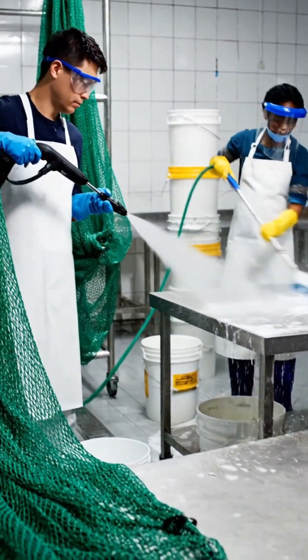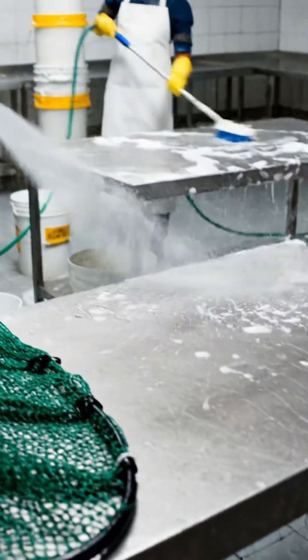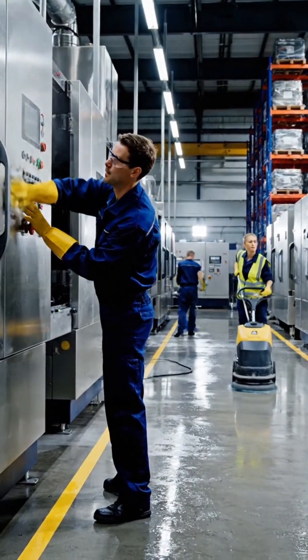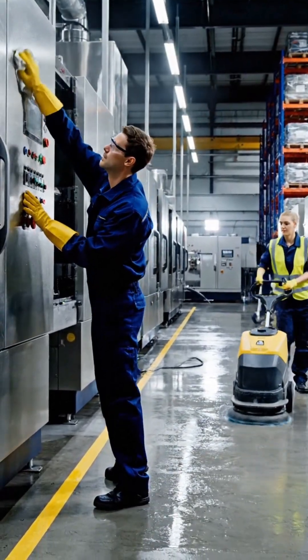Hygiene is critical. Every tool is cleaned immediately, and the team cleans the workspace as the cycle continues every day.